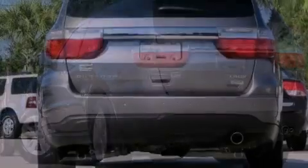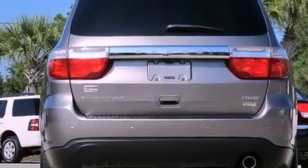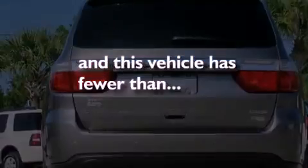Additional features include fog lamps, a stability control system, a power driver's seat, and this vehicle has fewer than 35,000 miles on the odometer.